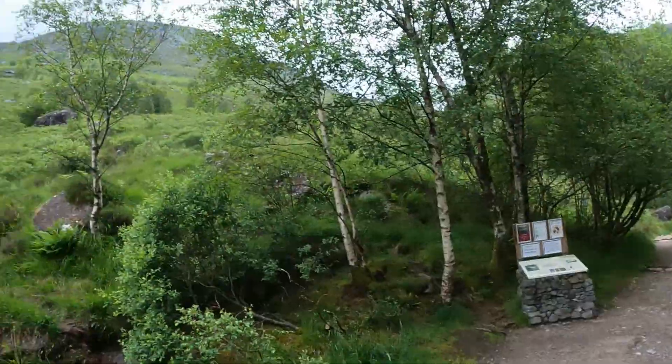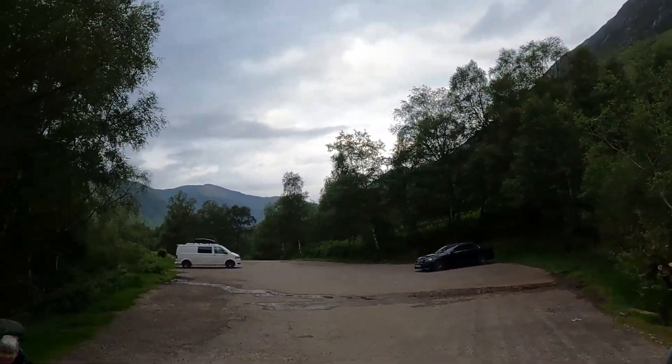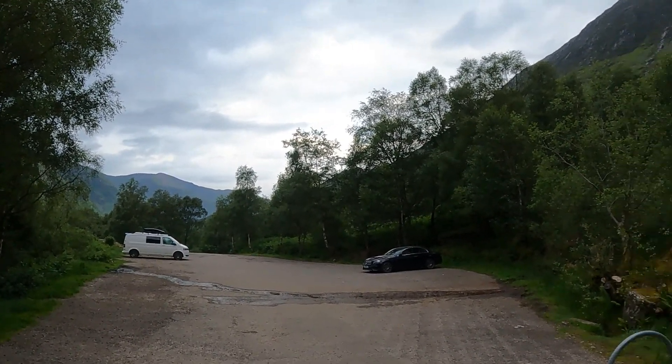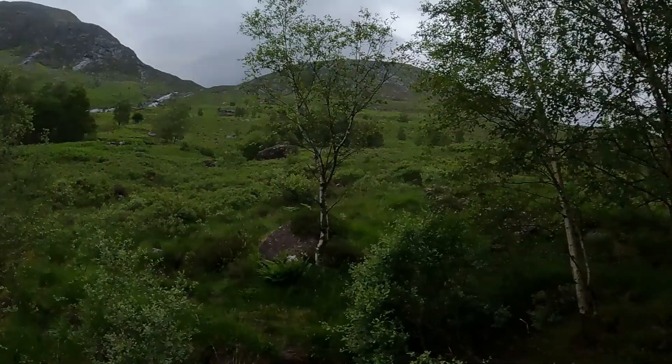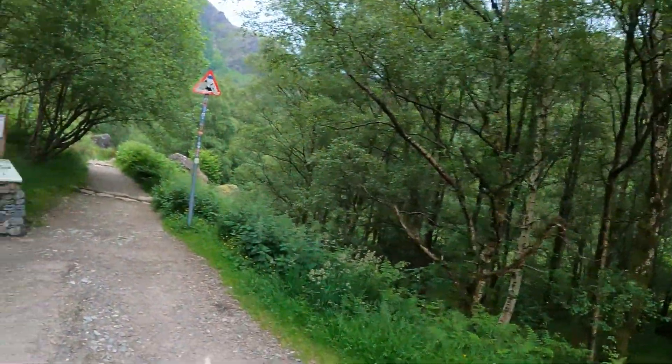Today we're at the Glen Nevis upper car park here, just near Fort William. This is the starting point for the Ring of Steel, and as you can see it's kind of spectacular scenery around here. It's a really nice day — a bit overcast, but it's dry at the moment.